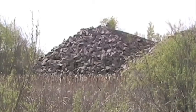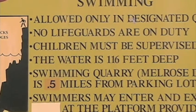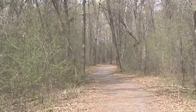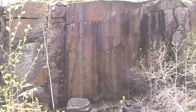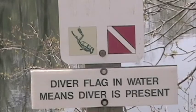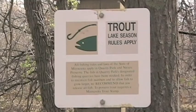Outdoor enthusiasts enjoy the park for swimming, hiking and biking, rock climbing, scuba diving, and trout fishing. Look, there goes one now.